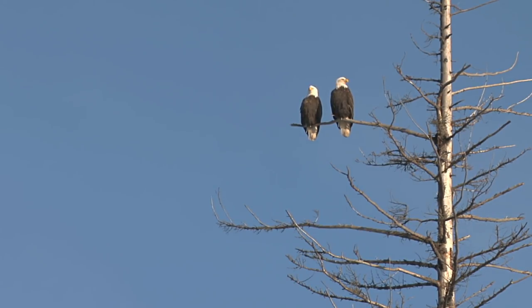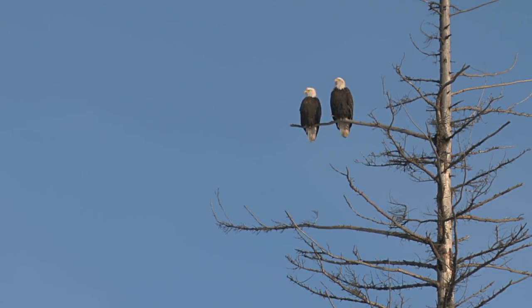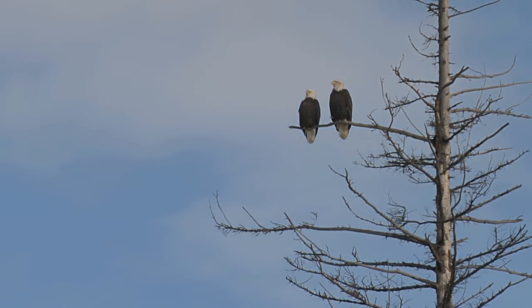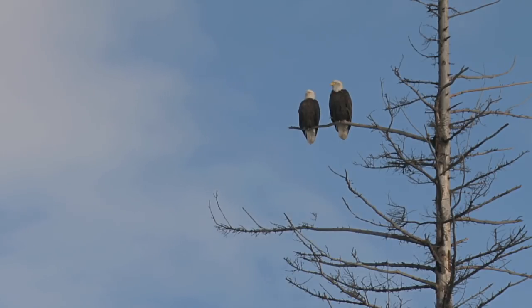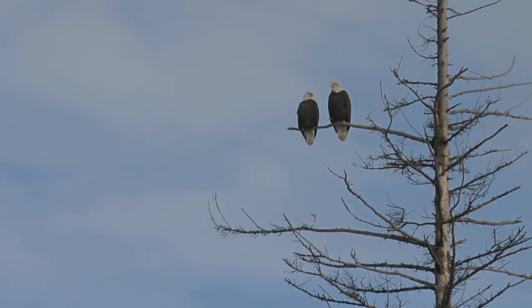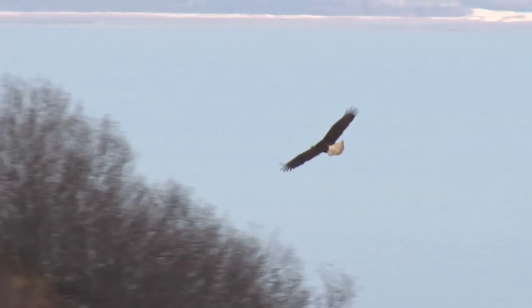Look, here's some rare time-lapse footage of two eagles just hanging out all day on this branch, just surveying the land. They are birds of prey, after all, as well as birds of gossip. Lord knows what those two were talking about!